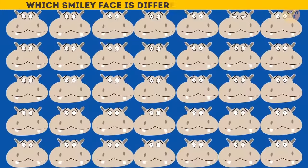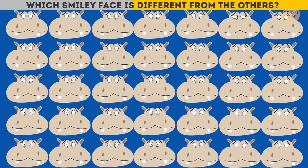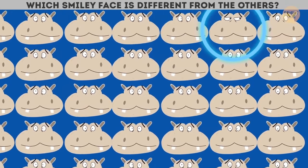Which smiley face is different from the others? This one seems to be missing its nose!